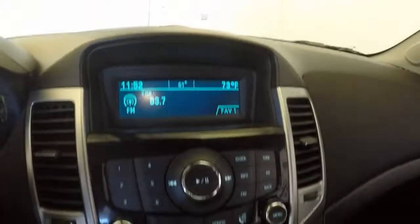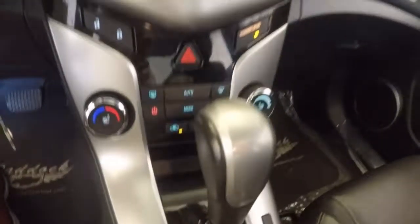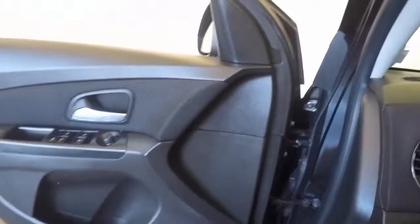Starts right up. Radio, climate control. This does have heated seats. This car has just about 76,500 miles on it.